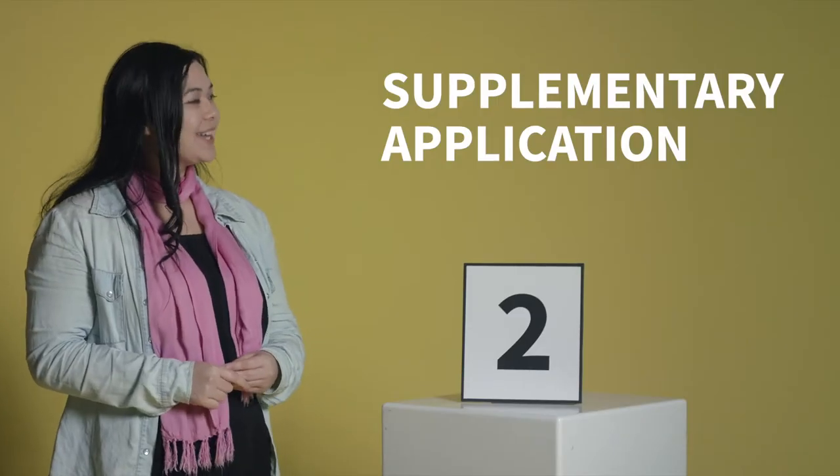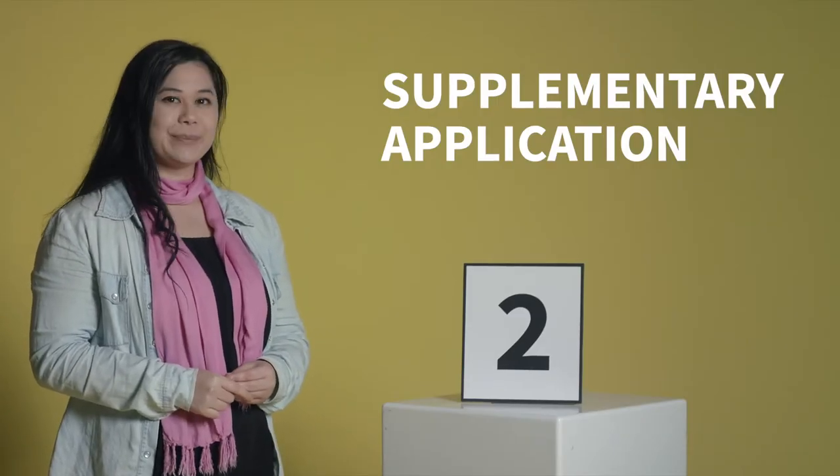Part two: your supplementary application form. Once you've applied for your course, you will be sent a link to complete a supplementary application form. The form will ask for a short personal statement about why you're interested in joining the course, and any relevant training, achievements and professional experience you may have. There is a fee to submit a supplementary application form, which can be waived for healthcare card holders, Indigenous students or for exceptional circumstances.